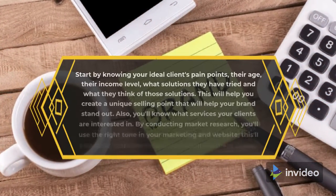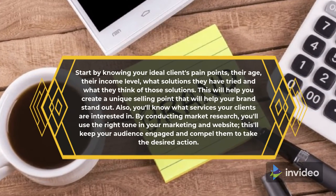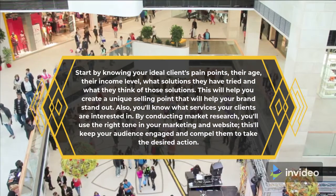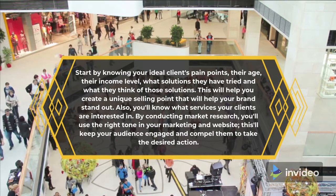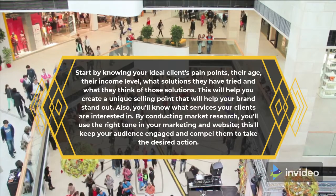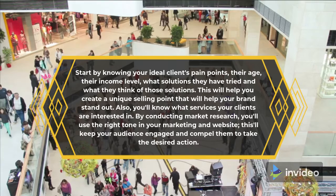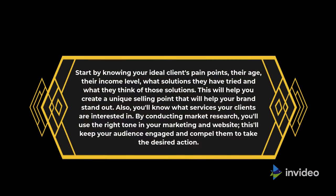Start by knowing your ideal client's pain points, their age, their income level, and what solutions they have tried and what they think of those solutions. This will help you create a unique selling point that will help your brand stand out. Also, you'll know what services your clients are interested in. By conducting market research, you'll use the right tone in your marketing and website. This will keep your audience engaged and compel them to take the desired action.